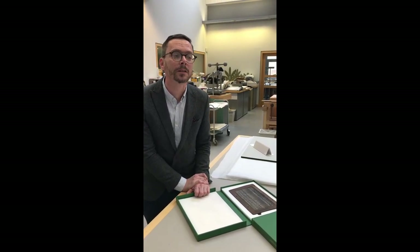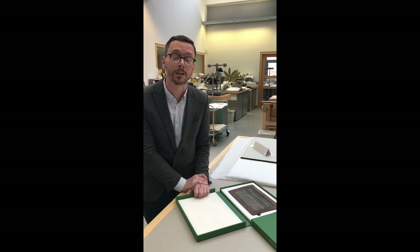Hello, I am Peter Thorth, one of the four curators organising the British Library's new exhibition, Writing: Making Your Mark.